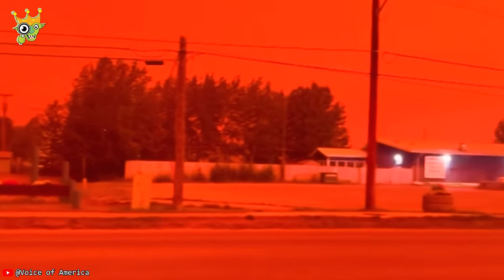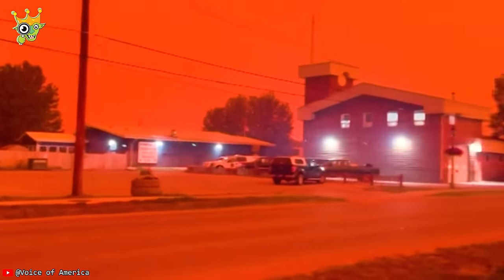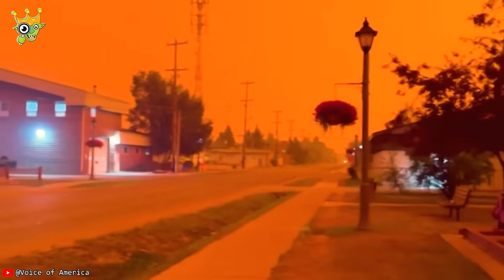This is not a filter. Everything you're seeing is smoke from the forest fires in Canada. This scene can be likened to an apocalyptic day.